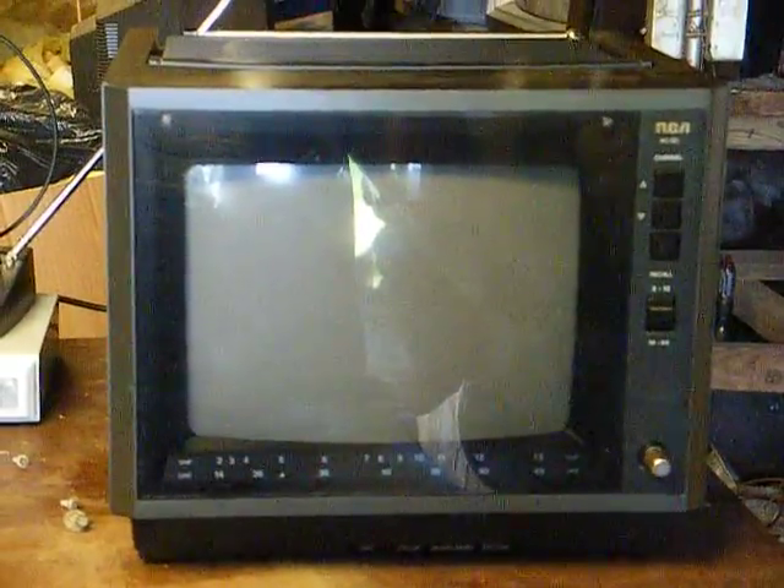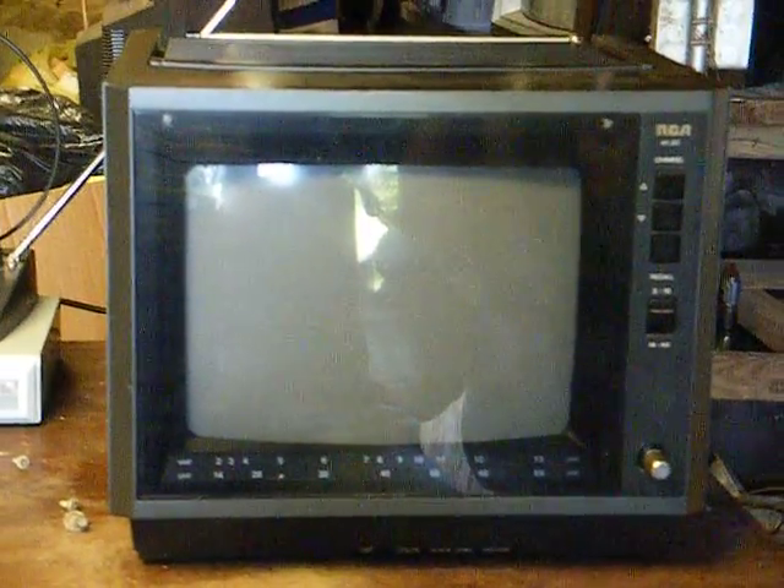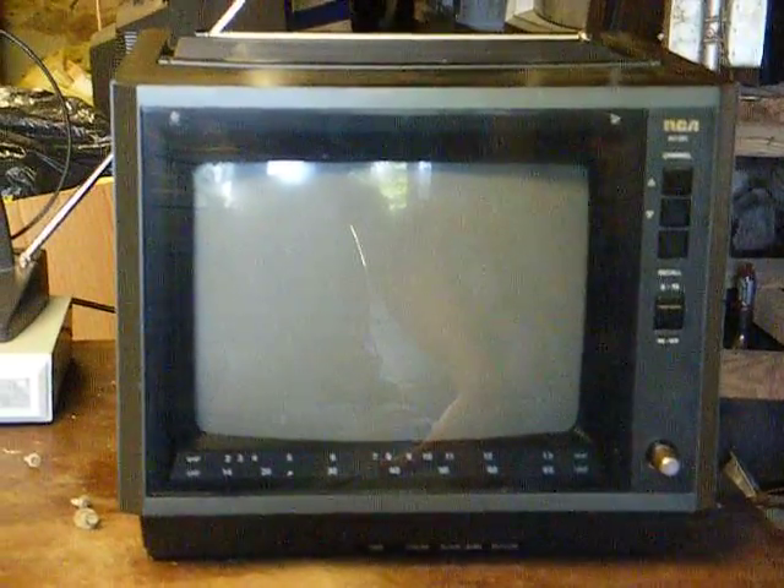I mean, what's so hard for these people to understand? You bought a $15 used TV at a flea market — what do you expect? There's been times I've given $15 for TVs that didn't even work. Of course, that was back when they were worth more money.